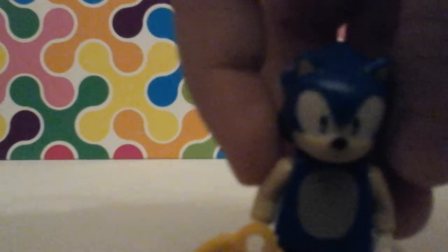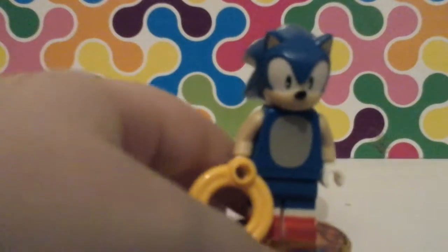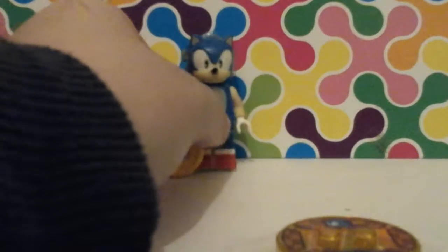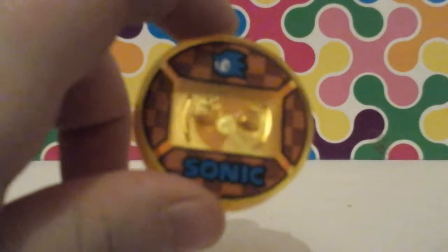Moving on from Lego Batman, we have Sonic the Hedgehog! Really fast guy — that's honestly all I know about him. He's fast, he collects rings, and there's music in that game. I've never ever played Sonic the Hedgehog. This is his base — it's got a checkered pattern, it says Sonic, and it has his head and face on it.